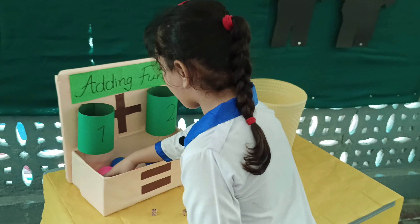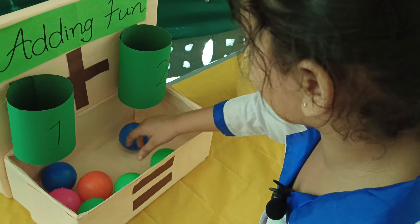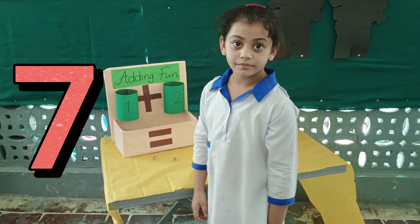Now count the balls. 1, 2, 3, 4, 5, 6, 7. Yes, you're 7, very good.